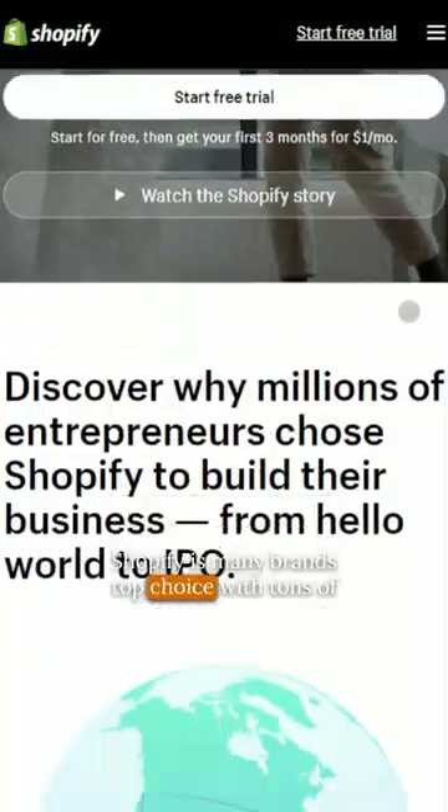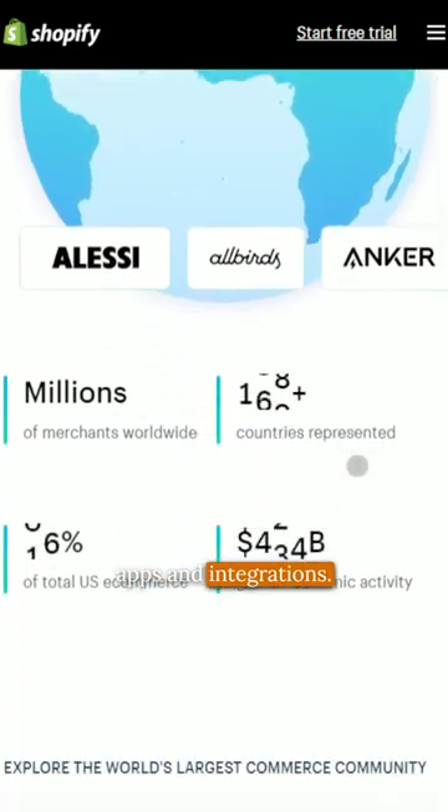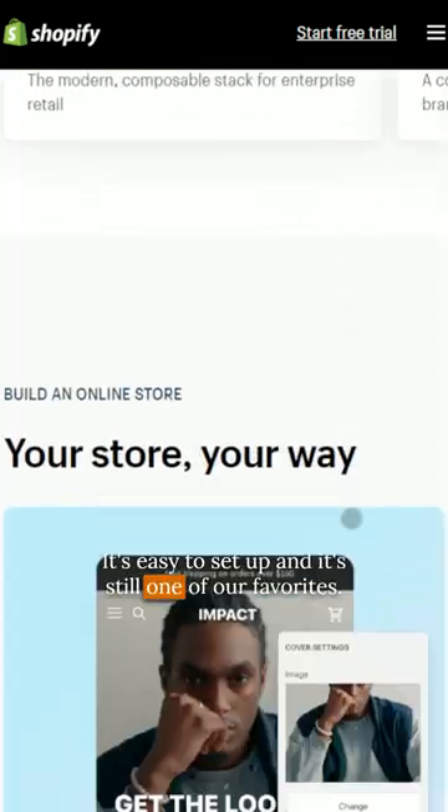Shopify is many brands' top choice, with tons of apps and integrations. It's easy to set up and it's still one of our favorites.